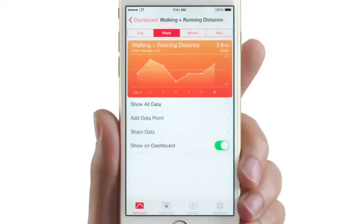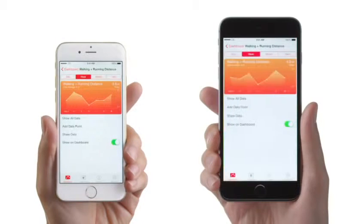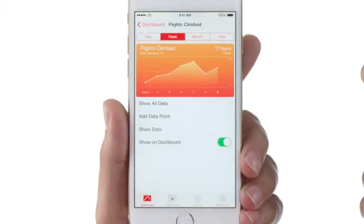Like today I walked 3.8 miles. Well, I ran 4.2 miles. Well, I climbed 11 flights of stairs.